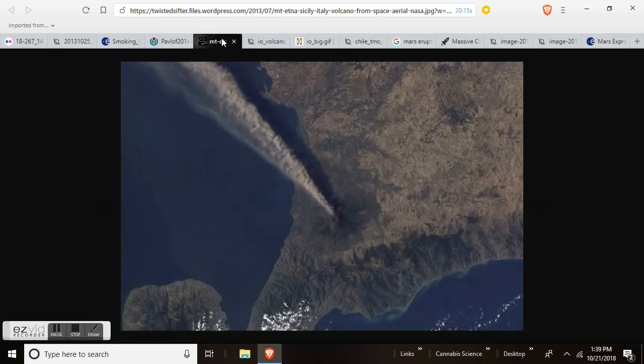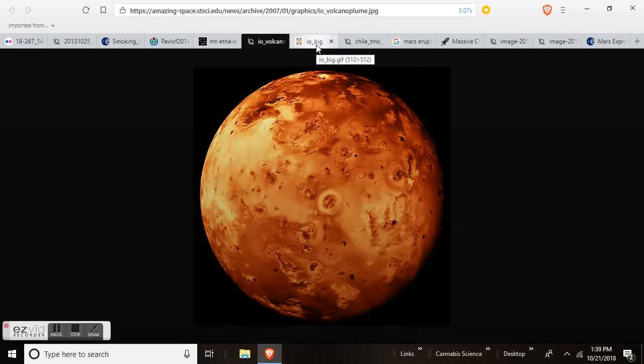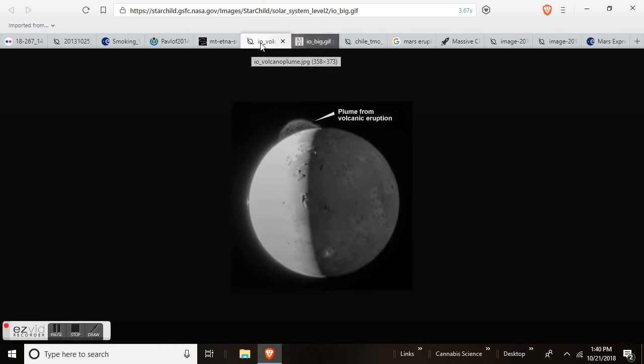Let's talk about volcanic eruptions in our solar system. We actually have video and photographic evidence of a plume from what could be a volcanic eruption on Io, a moon of Jupiter. If we look at a map of Io, it is electrically scarred like Mars — it looks just like Mars — and there are volcanoes erupting on it. We know that.